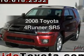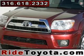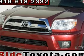Imagine yourself in this 2008 Toyota 4Runner. Travel in style and comfort in this great vehicle.